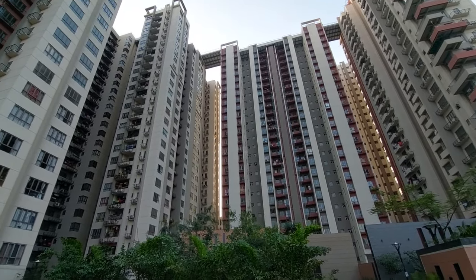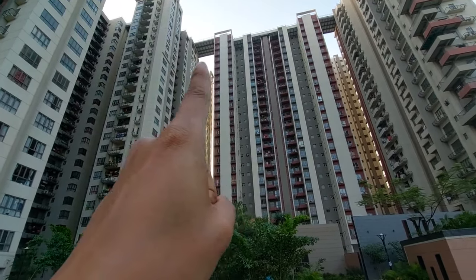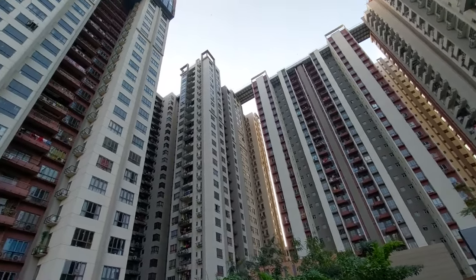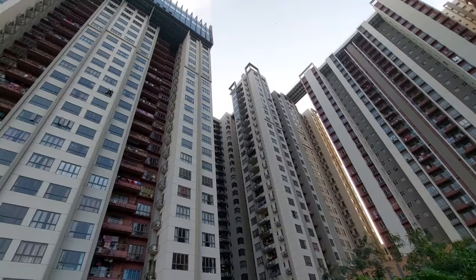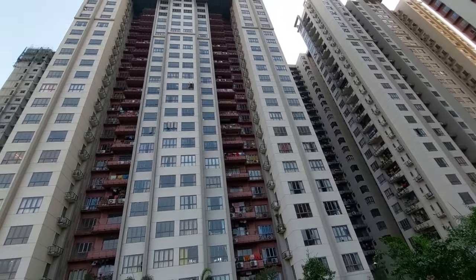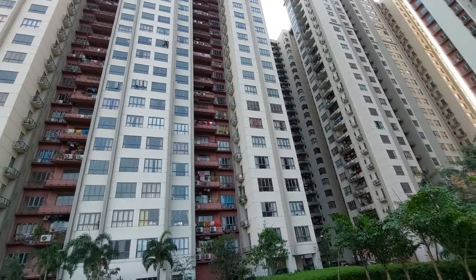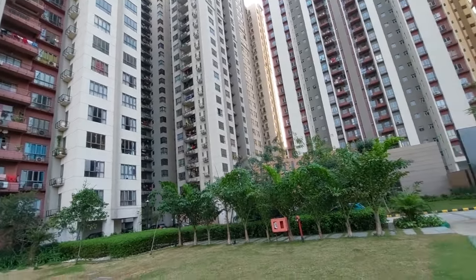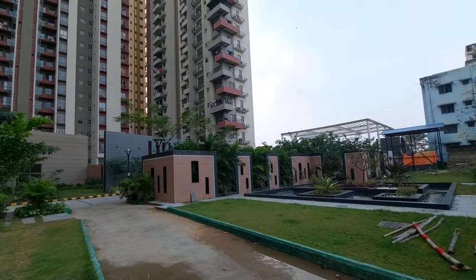We are showing you the skywalk — we are giving you a 900-meter long skywalk in this project. As you can see, we are offering every modern facility and amenity in this project, including a big clubhouse space of G plus 3 storeys, and these are modern gardens.